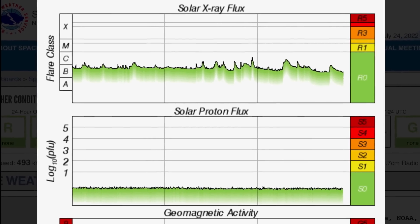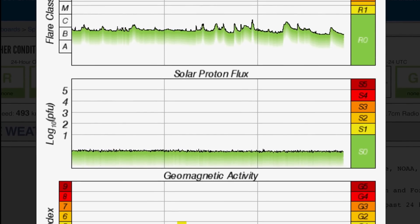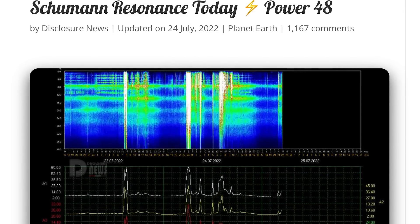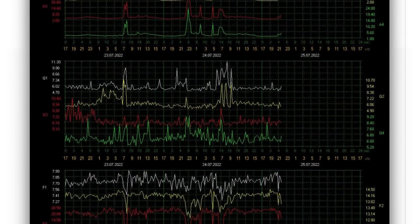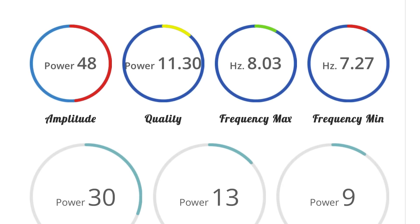Looking at our solar X-ray flux, it remains in B-range after popping up into perhaps 5 or 6 C-class solar flares. Geomagnetic activity is slightly elevated, just over KP3. Schumann resonance for today is a power of 48, coming down quite considerably since yesterday and the day prior, as our geomagnetic storm is leaving and we do have some more activity on its way. Amplitude of 48, quality of 11.3, and a power of 31.